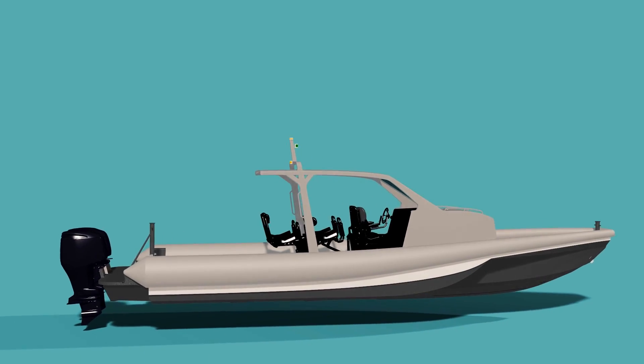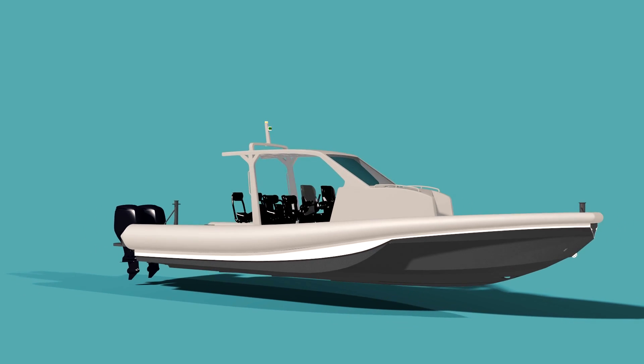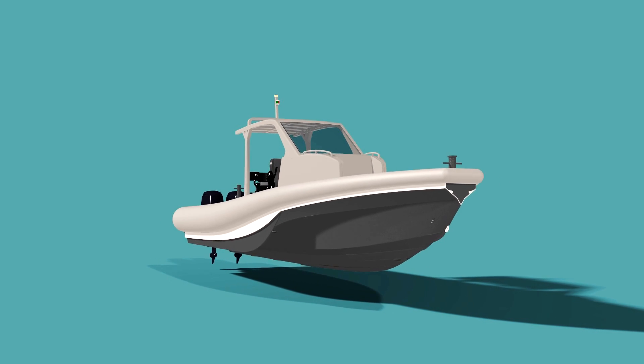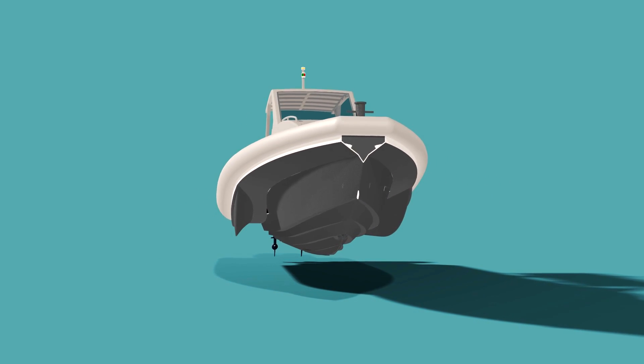This is actually the fourth generation of hull design of what they call the UDV, which is the Ultra Deep V hull shape. It's a really unique hull shape in that it has multiple steps and chines, as well as two amas, which are the little side hulls.